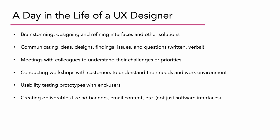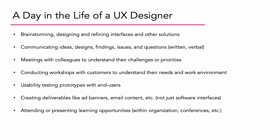So you might not just be creating software interfaces, but other things that are going to be visible on the screen. Attending and/or presenting learning opportunities, which could be within the organization or outside of it, like a conference. And finally, adhering to company-wide best practices and visual or interaction standards.